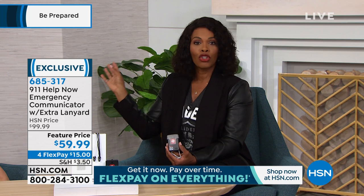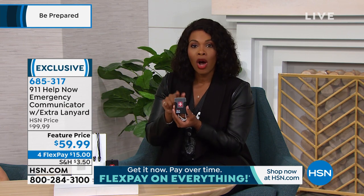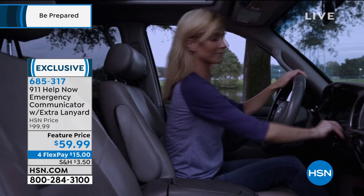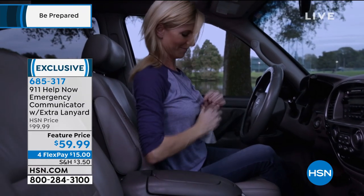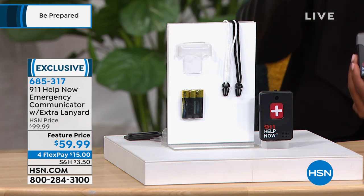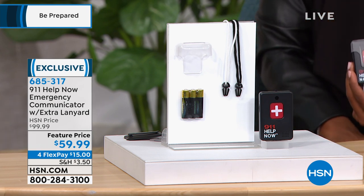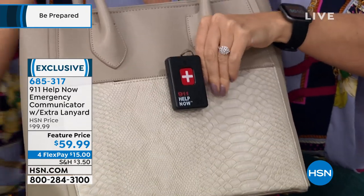You're not depending on a stranger walking by, or trying to find your phone. This is one button, and it's the kind of technology we've always wanted. Now it's here at the lowest price ever at HSN — we've offered this for about a hundred dollars before. There is no fee, no subscription, no monthly charge. It is a one-time purchase. All you need are three AAA batteries to run it, and we're including your first set. They should last about a year, and AAA batteries are readily available.